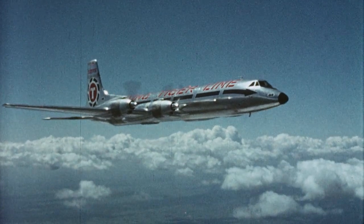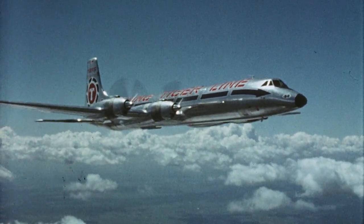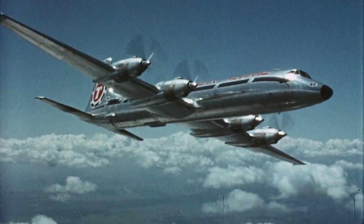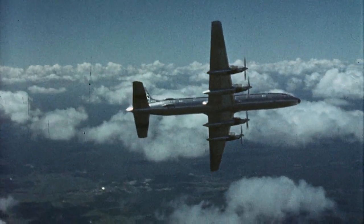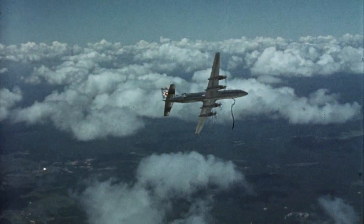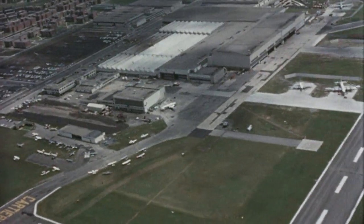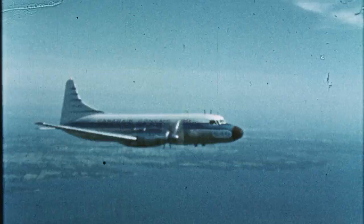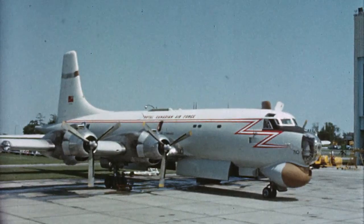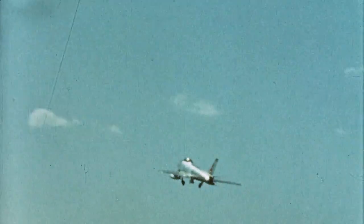This is the Canadair 44. Cargo volume: 7,350 cubic feet. Cruising speed: 400 miles an hour. Net payload: up to 65,000 pounds. The 44 is the latest in a long line of high-performance aircraft produced over the years by Canadair Limited, a Canadian subsidiary of General Dynamics Corporation. From this have come such aircraft as the T-33 jet trainer, the 540 turboprop airliner, the submarine-hunting Argus, the F-86 Sabre, and today the supersonic CF-104.